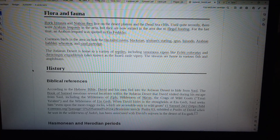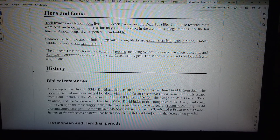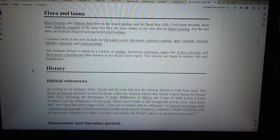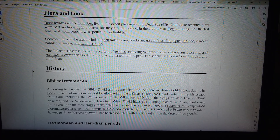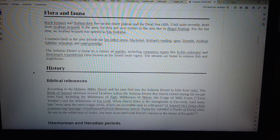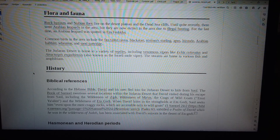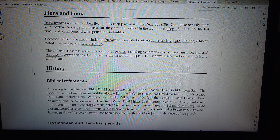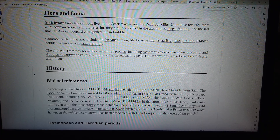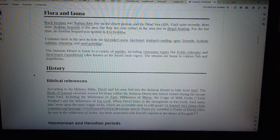History. Biblical References. According to the Hebrew Bible, David and his men fled into the Judean desert to hide from Saul. The Book of Samuel mentions several locations within the Judean desert that David visited during his escape from Saul, including the wilderness of Ziph, wilderness of Mahon, the crags of wild goats, Sil-i-alim, and the wilderness of Ein Gedi. When David hides in the strongholds at Ein Gedi, Saul seeks him even upon the most craggy rocks, which are accessible only to wild goats (1 Samuel 24:2). Psalm 63, subtitled A Psalm of David when he was in the wilderness of Judah, has been associated with David's sojourn in the desert of Ein Gedi.